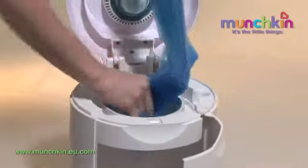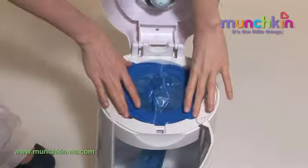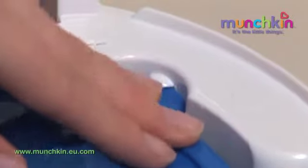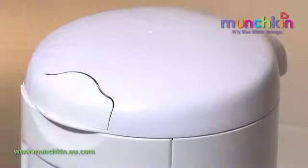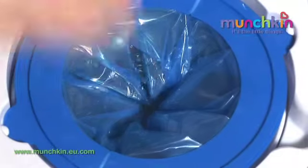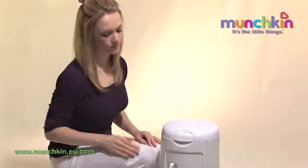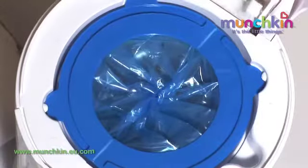Every design detail has parents in mind, starting with making bags easier to load. No more cutting or tying knots in the bag to seal off odour. Throwing away dirty nappies can be done with one hand. The patented self-sealing system automatically seals the bag when the lid is closed and keeps it sealed when the lid is reopened.